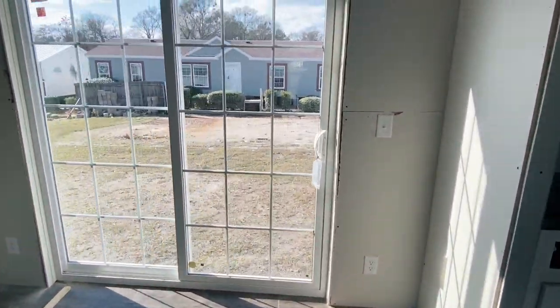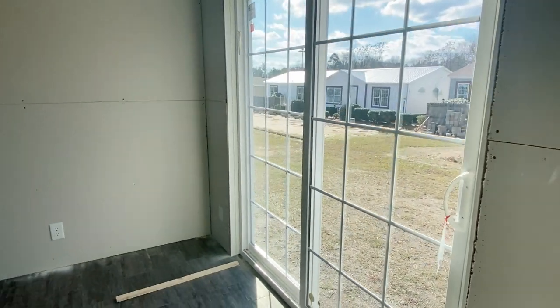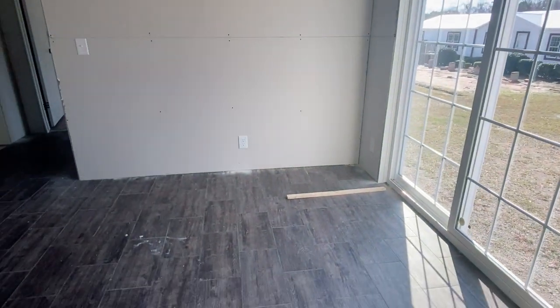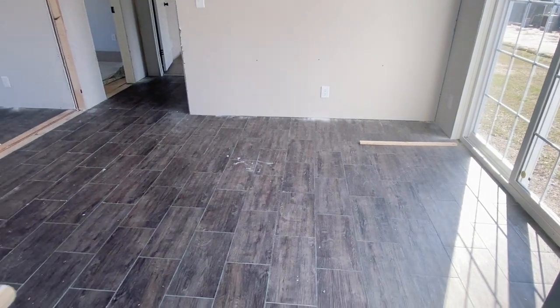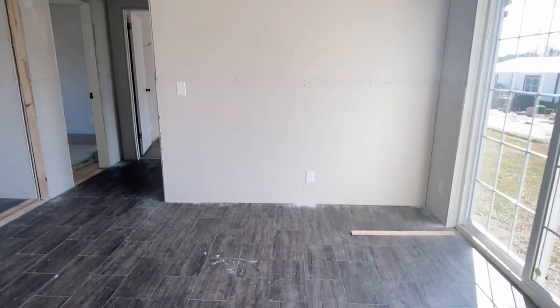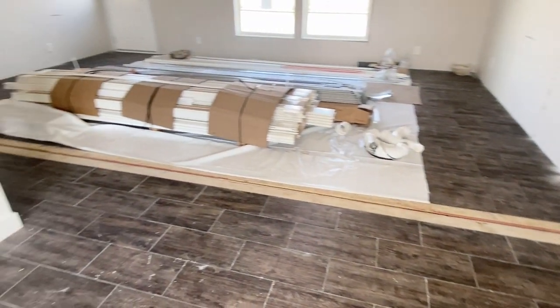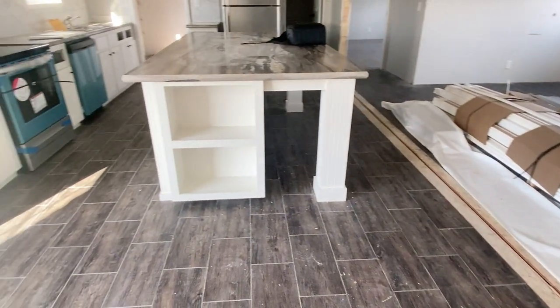You've got a lot of space in this dining room for dining room furniture. If you like a buffet or a side table in your dining room, there's plenty of room for that. You've got a chandelier over your dining room table and just a lot of light coming in to the space.